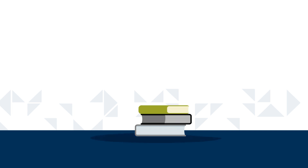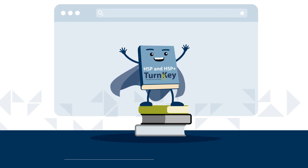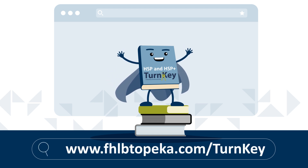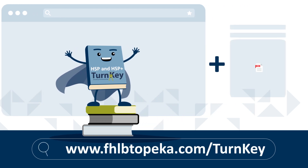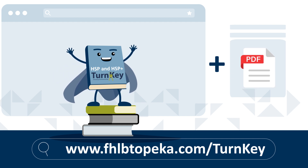Alert! This training is not a comprehensive review of guidelines or processes, which is why we provide TurnKey users with the TurnKey user guides found on our TurnKey page at fhlbtopeka.com/turnkey. There is also a companion PDF linked below this video with quick reference terms and formulas addressed in this training.